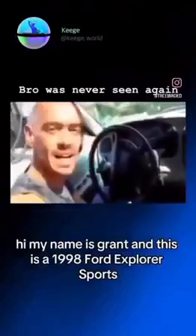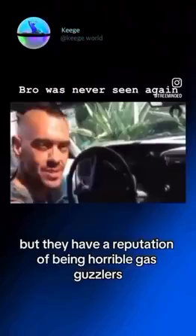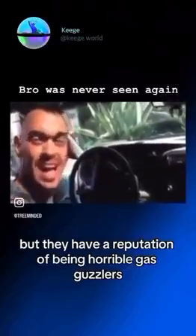My name is Grant, and this is a 1998 Ford Explorer Sport. I'm not sure if you're familiar with Ford's Explorer line, but they have a reputation of being horrible gas guzzlers — and I can actually attest to that.